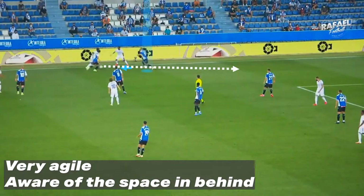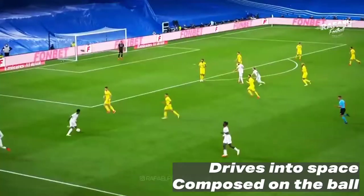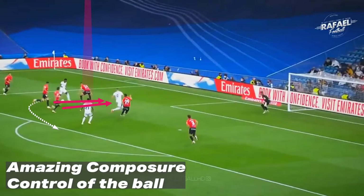Another opportunity — he is very agile, notices the space in behind, and takes it past 2 players. Another opportunity, he knows where the defender wants him to go, but he drives into that space and is composed on the ball. Right here, we see him with amazing composure — he stays calm in tight spaces and has control of the ball.